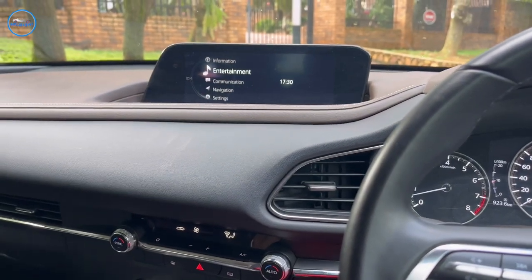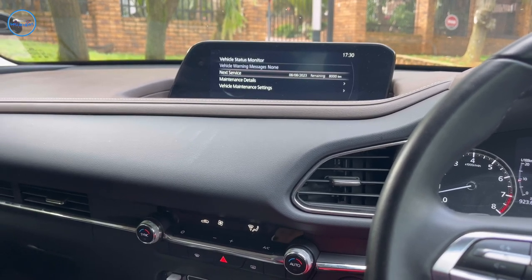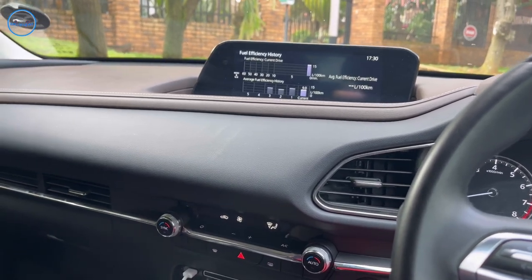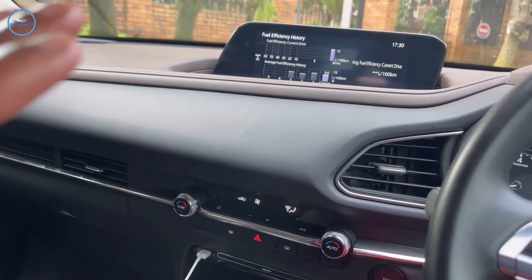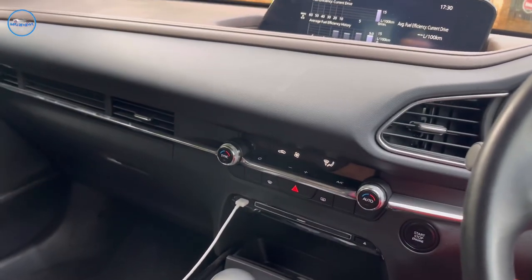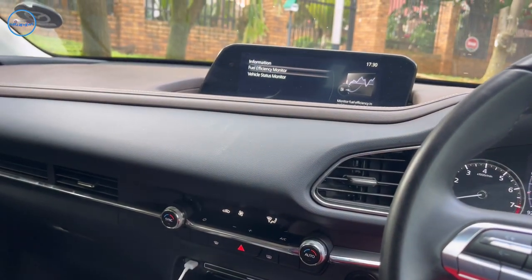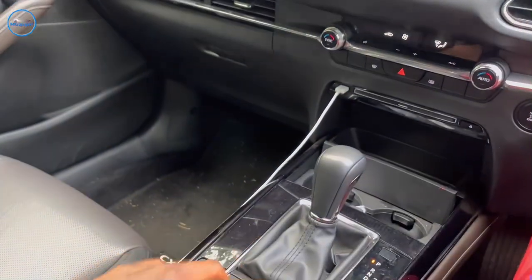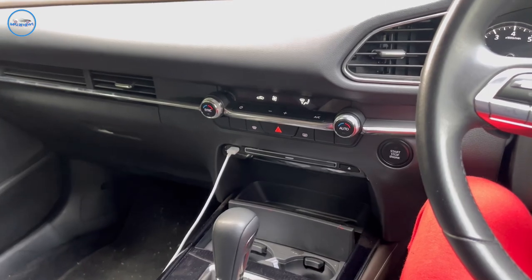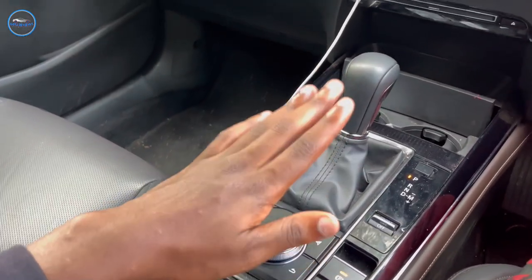Moving on to the infotainment system — there are a few things here: vehicle status to check if everything is okay, next service, and the fuel efficiency monitor showing how much I've been averaging on past trips. I like this display. In the CX-3, the display was touchscreen and you could also use the dial, but you couldn't use the touchscreen while driving — only while stationary. With this one, there's no touchscreen; everything comes down to the dial controller, and I feel like it's simple and clean that way.